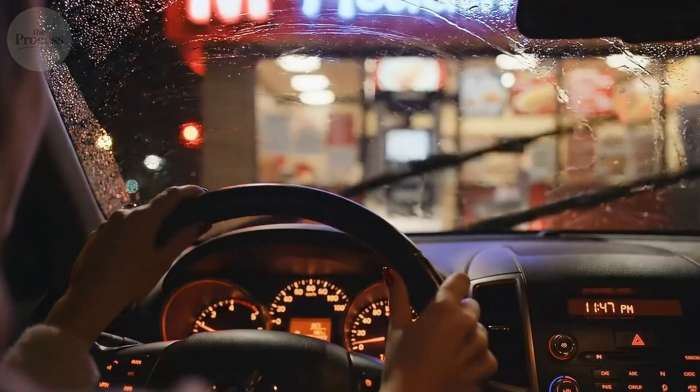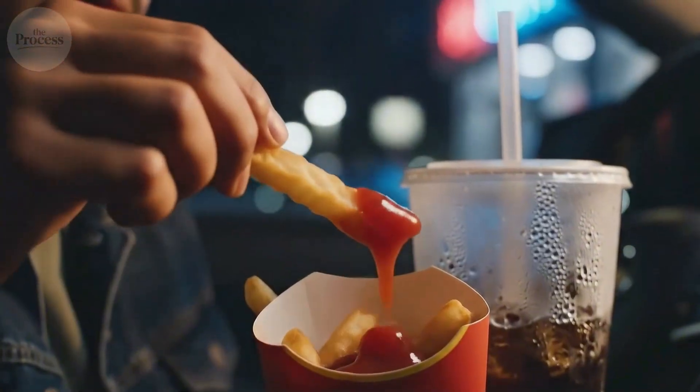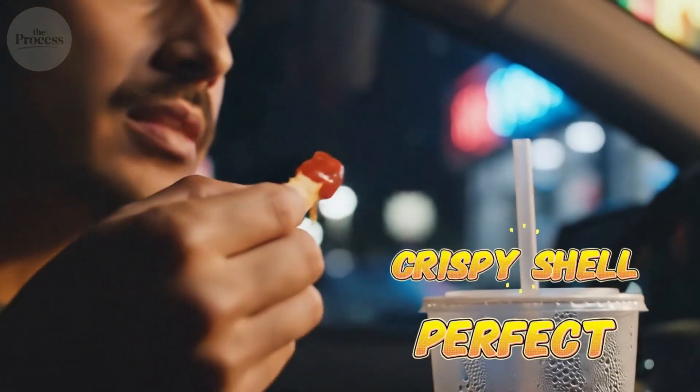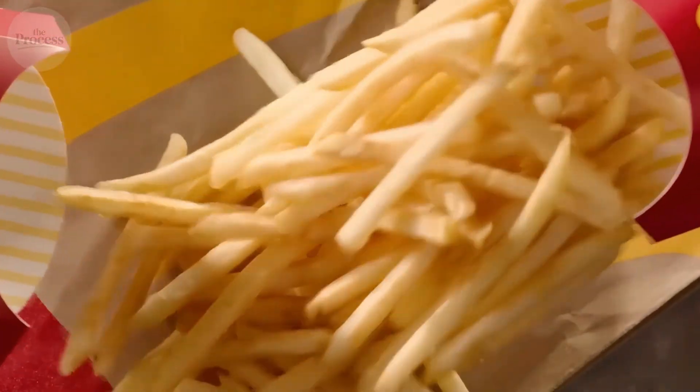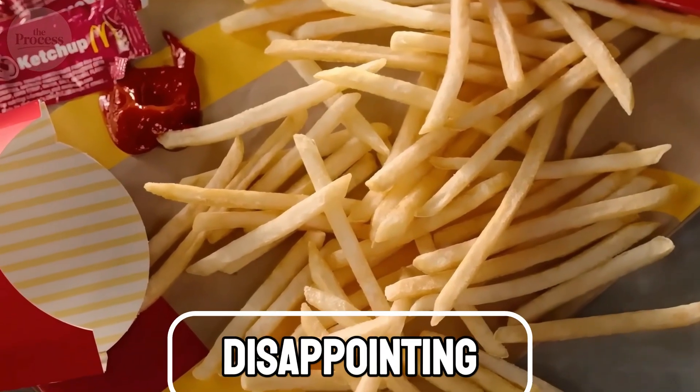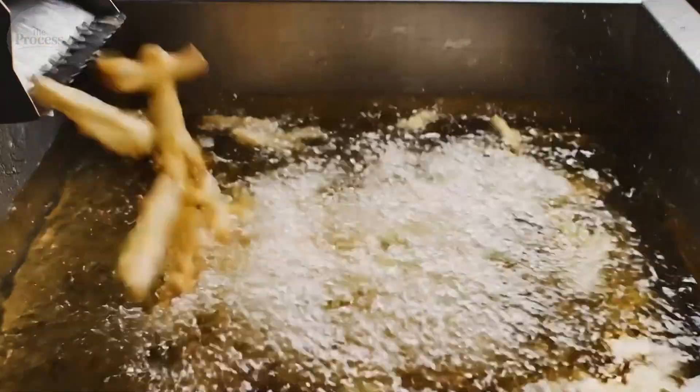You're in your car. Drive-thru. 11:47 p.m. That fry you just grabbed? Perfect. Crispy shell. Fluffy inside. But by the time you get home, it's soggy. Limp. Disappointing. McDonald's spent decades and millions engineering that perfect fry.